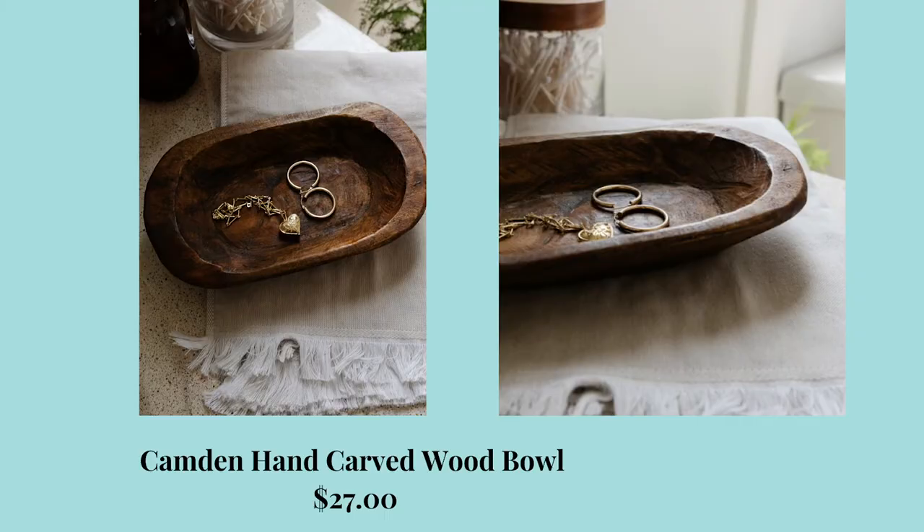And lastly from Lone Fox, this beautiful Camden hand carved wood bowl, which is $27. I love all of those little imperfections on the inside of the bowl. It's a really organic piece and I think it's absolutely stunning. It's just another texture to bring to your interiors.